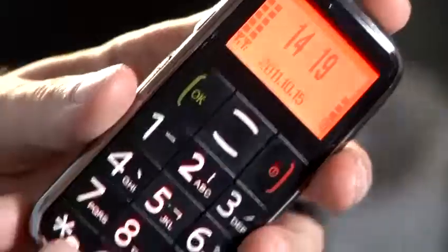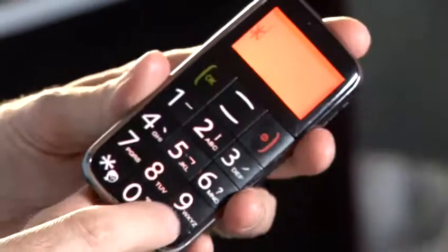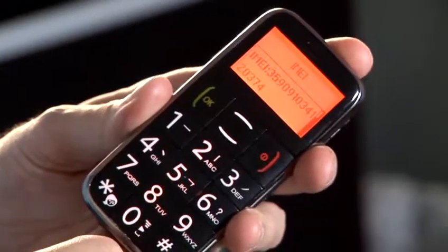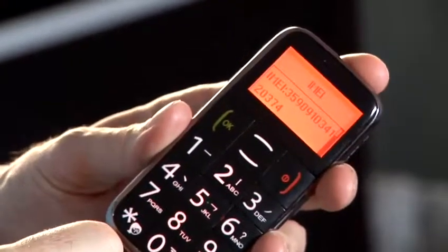This phone's unusual because it has two IMEIs. The reason it's got two IMEIs is it's really two phones in one box. So you type the usual request for an IMEI number, which is star, sharp, zero, six, sharp, and it will show you the IMEI on the screen.